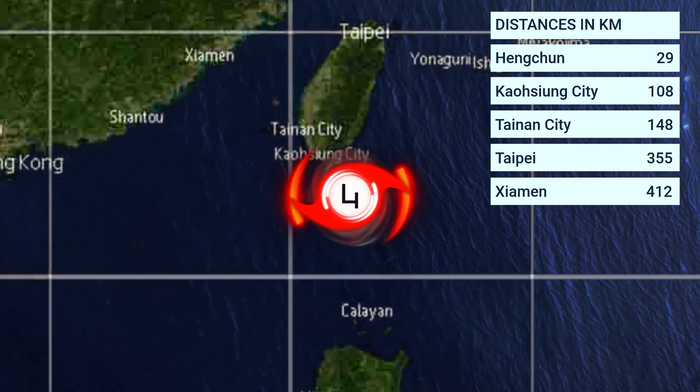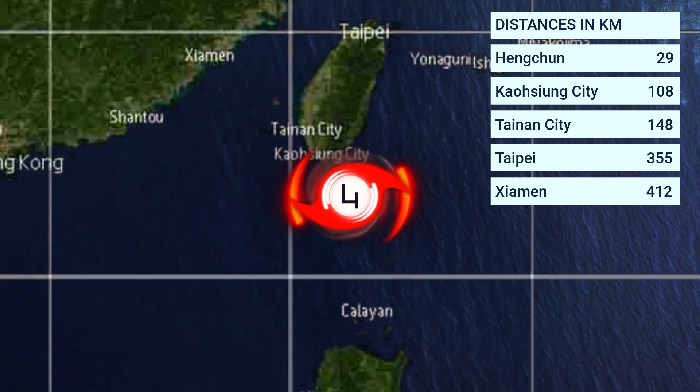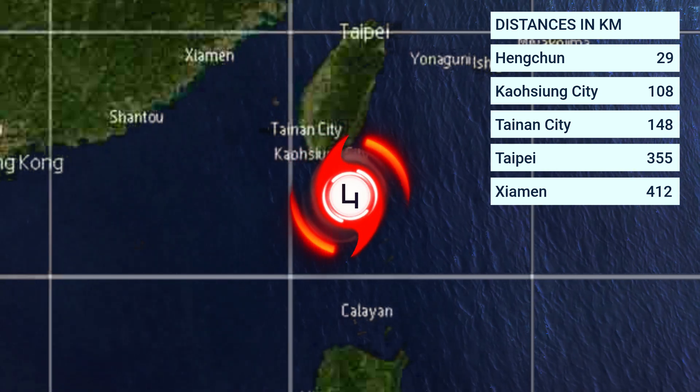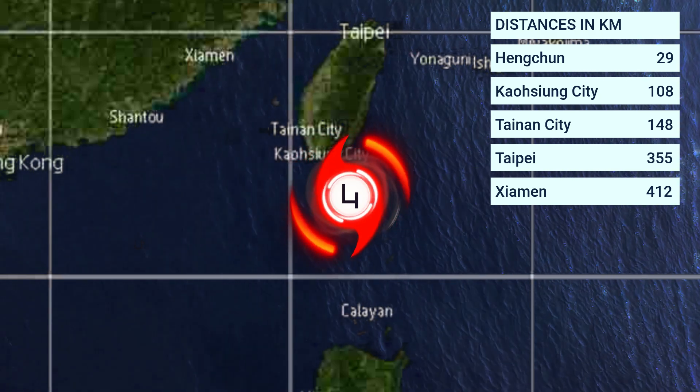Distances for Koinu: 29 km from Hengchun, 108 km from Kaohsiung City, 148 km from Tainan City, 355 km from Taipei, and 412 km from Xiamen.